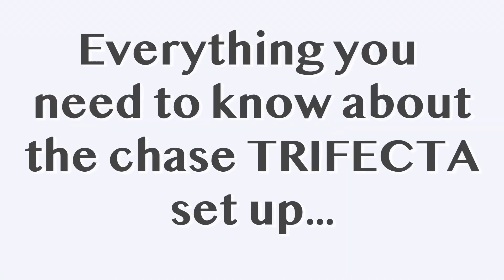In this video, I'm going to explain everything you need to know about the Chase Trifecta setup. And if you watch this video till the end, I will give you my take on this card plus a couple of hidden nuggets that you guys might not know. So without further ado, my name's Tiago — let's get into this video.